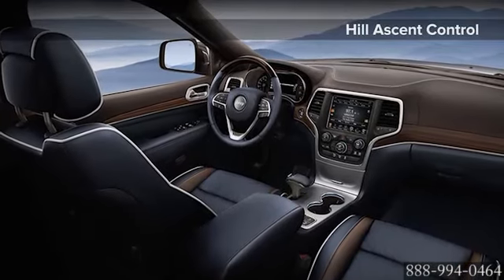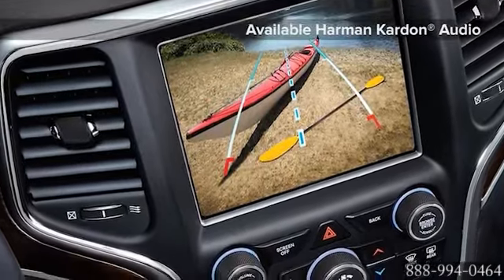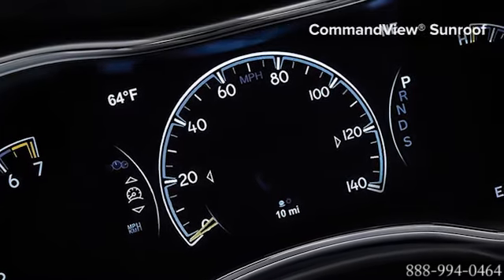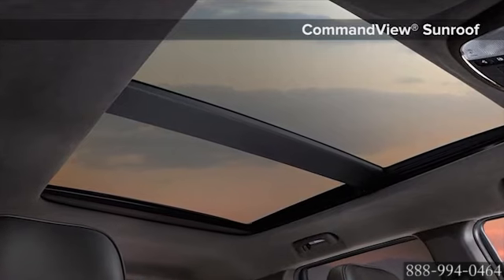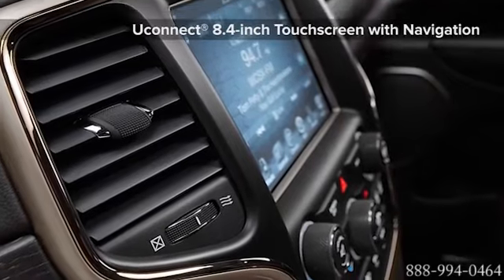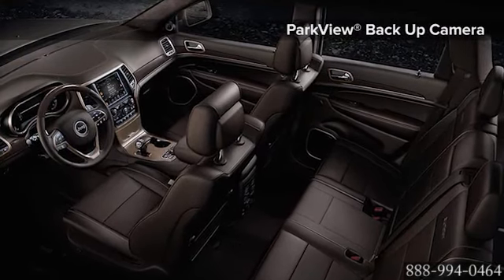Richness and refinement throughout — the Grand Cherokee offers a configurable 7-inch multi-view display with leading-edge TFT technology. Detailed vehicle information ranging from a full speed gauge, navigation system, select terrain system, quadra-lift system, and more. The new updated Uconnect system allows complete access to all functions, including climate and radio controls.